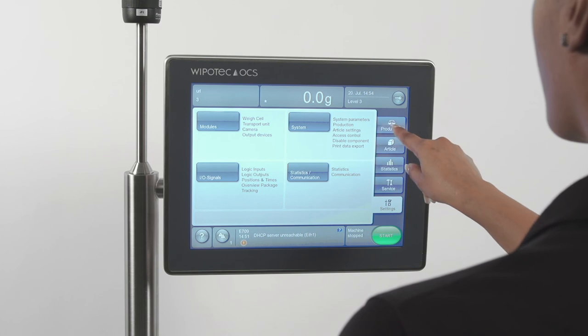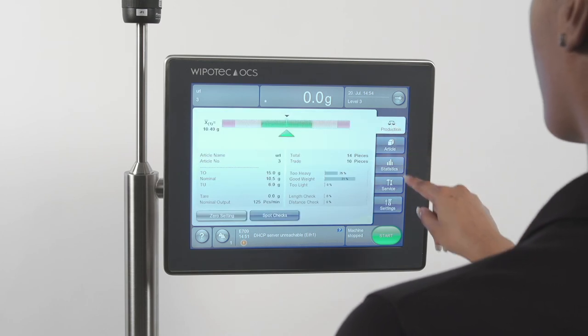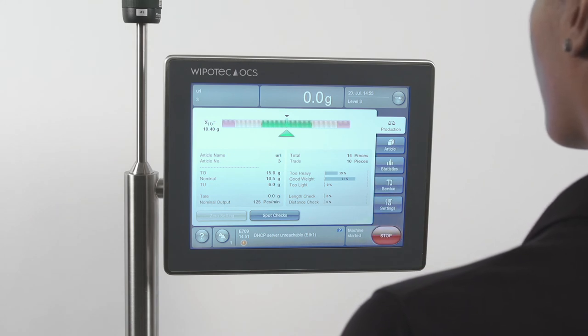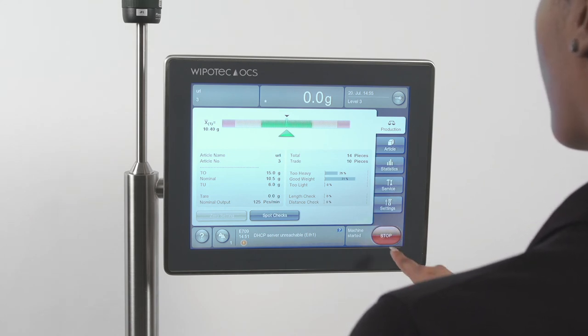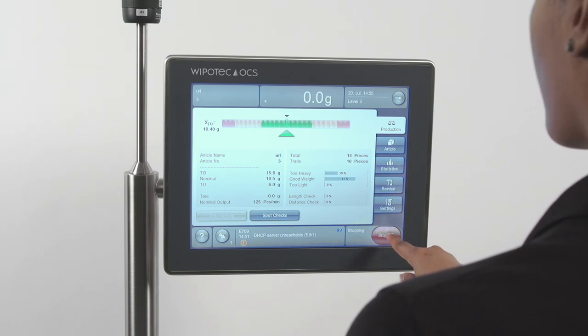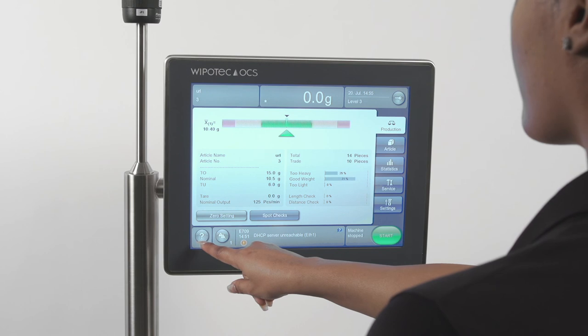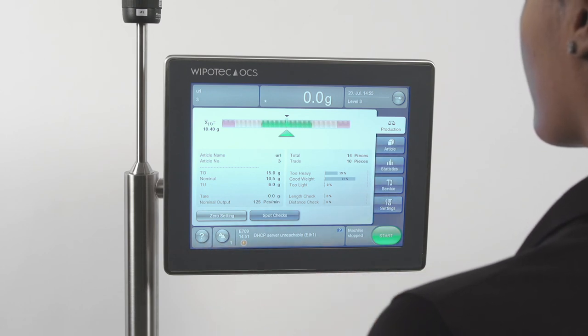Settings: other operational parameters. A green oval with the word 'Start' in the center indicates that all checkweigher functions are okay and the machine is ready for operation. A yellow oval may indicate that a self-test operation has failed. The lower center of the screen indicates the current operational status of the machine. The round button to the left indicates the machine's error history, and the question mark provides a more detailed explanation of a specific error condition.